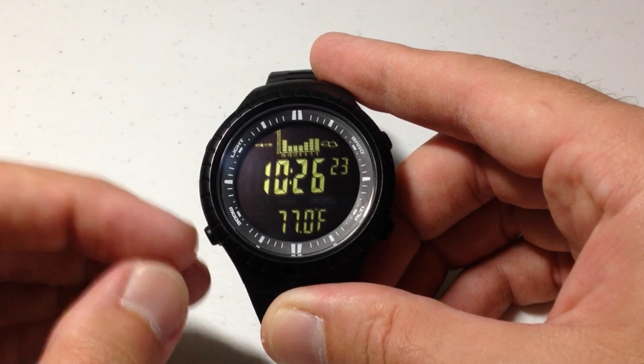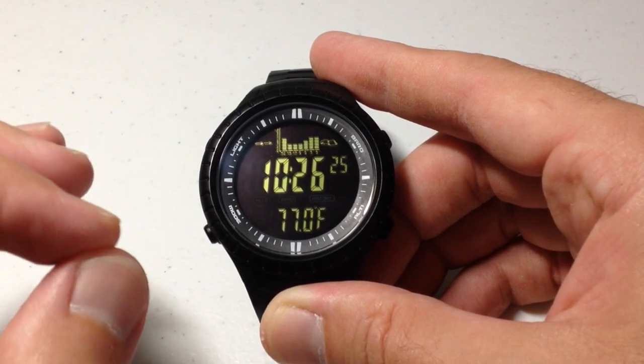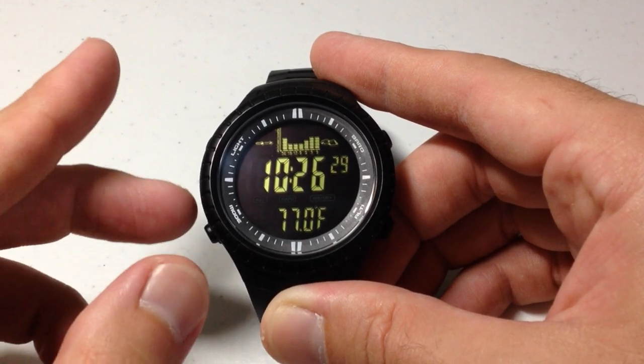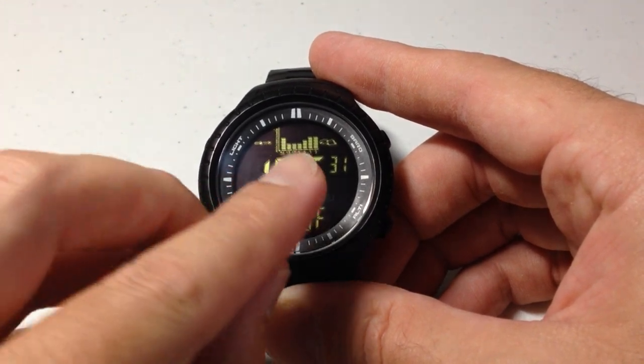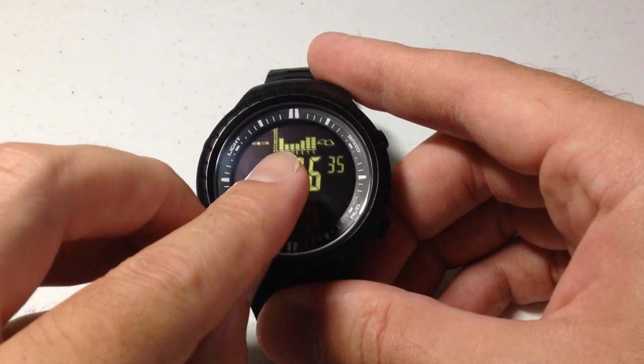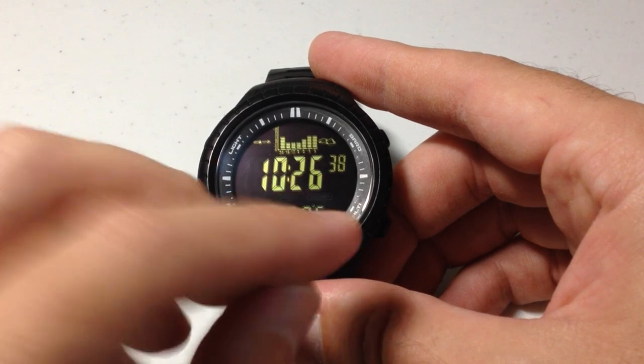For the price, this watch gives you a lot of great features if you're looking for a cheap watch that gives you altimeter, barometer, and temperature. The great thing about this watch is you've always got a barometric trend indicator up here that will show you your barometric trend over the last 24 hours.